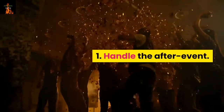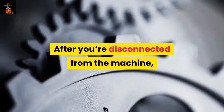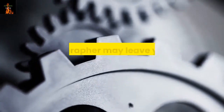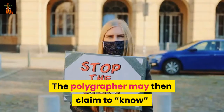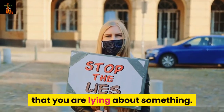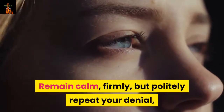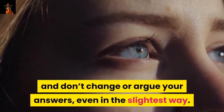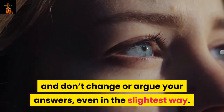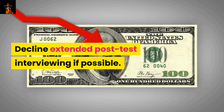Number 1: Handle the after event. Handle the post-test interview. After you're disconnected from the machine, the polygrapher may leave you in the room for a while and come back, then claim to know that you are lying about something — this is a trick. Remain calm, firmly but politely repeat your denial, and don't change or argue your answers, even in the slightest way. Decline extended post-test interviewing if possible.